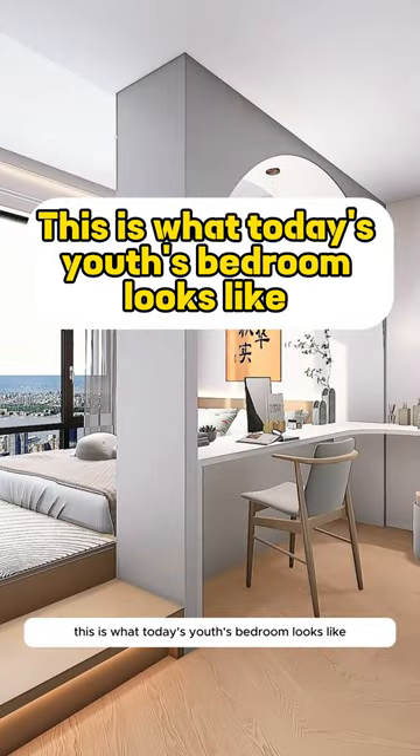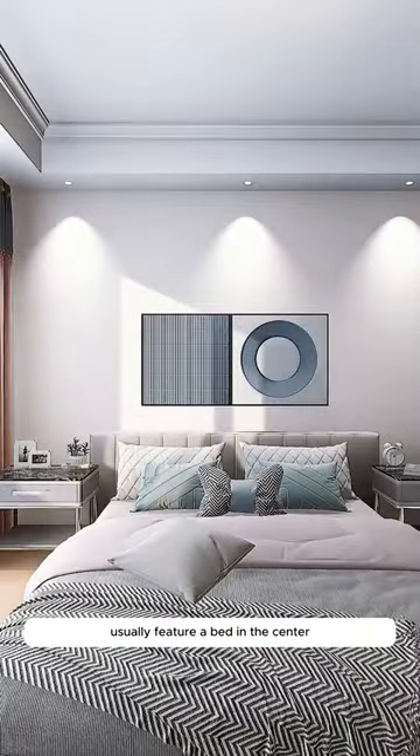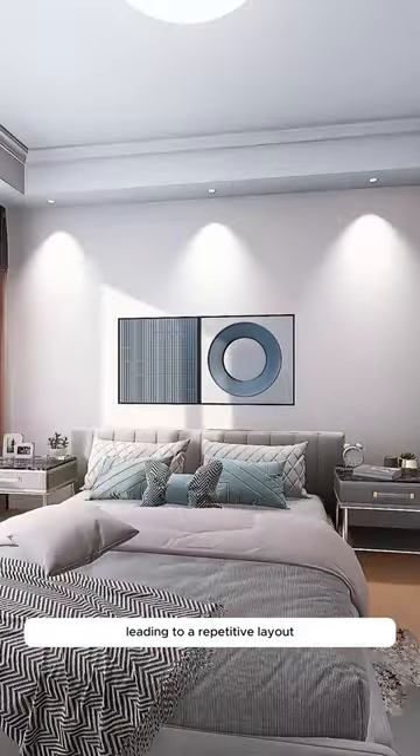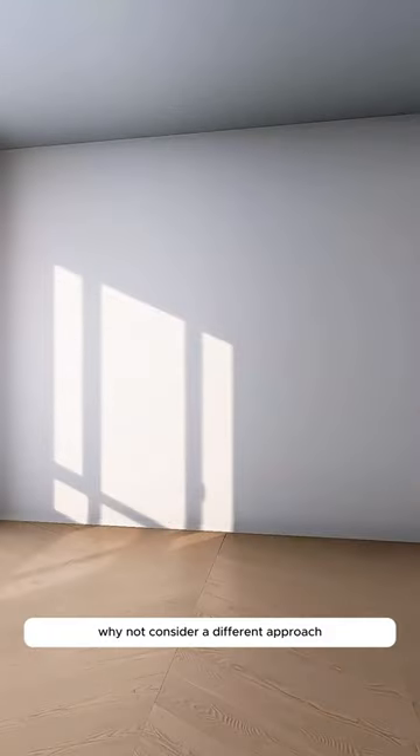This is what today's youth's bedroom looks like. Traditional bedrooms usually feature a bed in the center, making it hard to fully open wardrobe doors in the corner, leading to a repetitive layout. Why not consider a different approach?